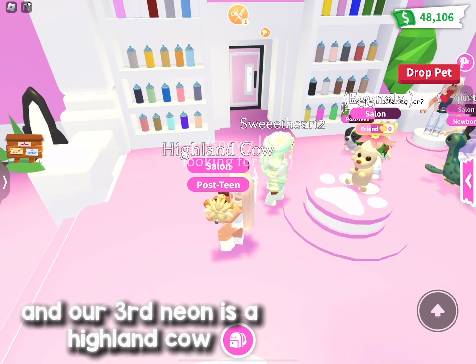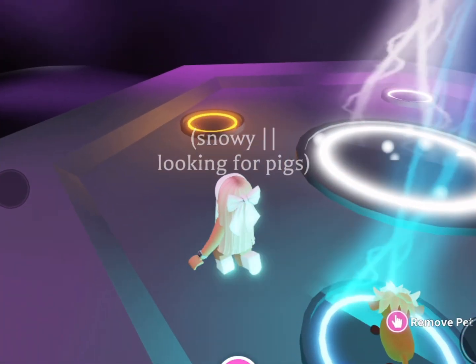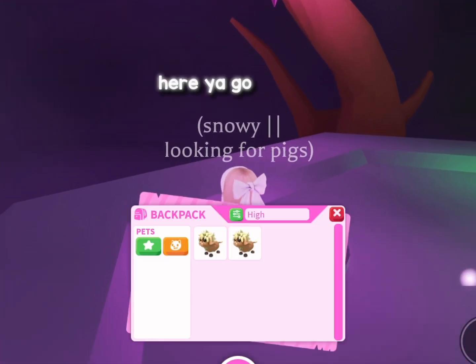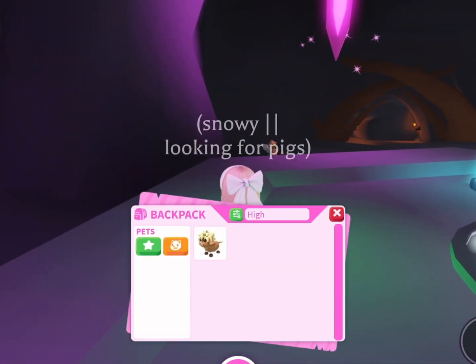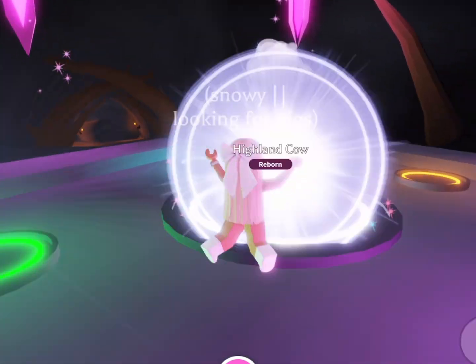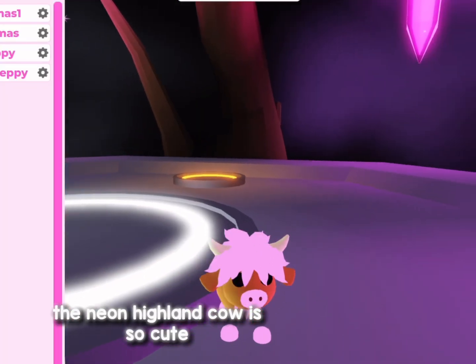And our third Neon is a Highland Cow. This is boring, do you want some beautiful music? Here you go! The Neon Highland Cow is so cute!